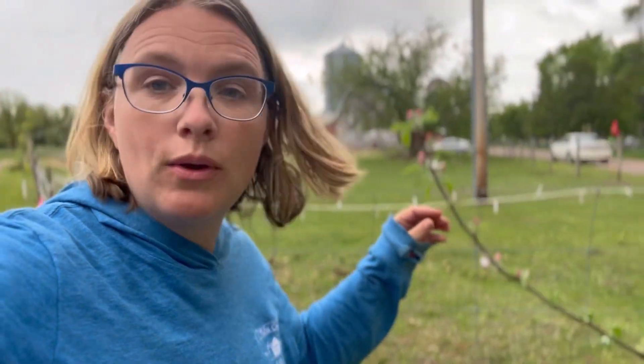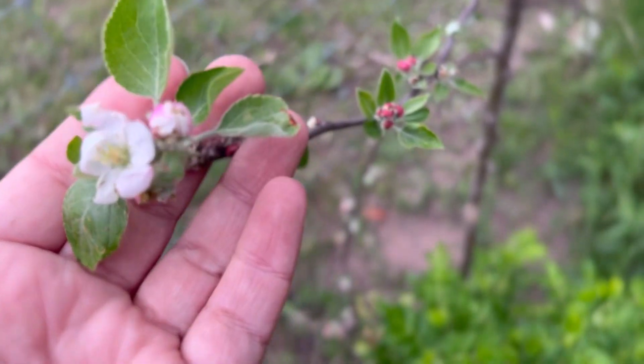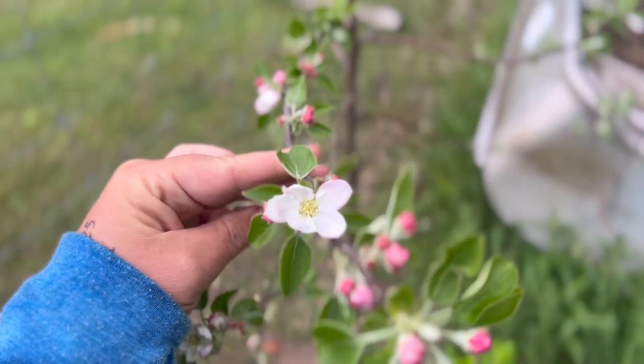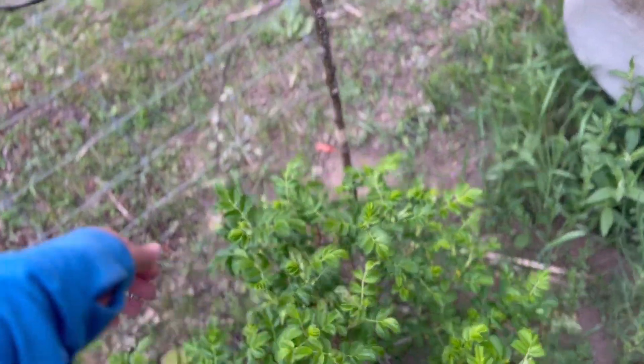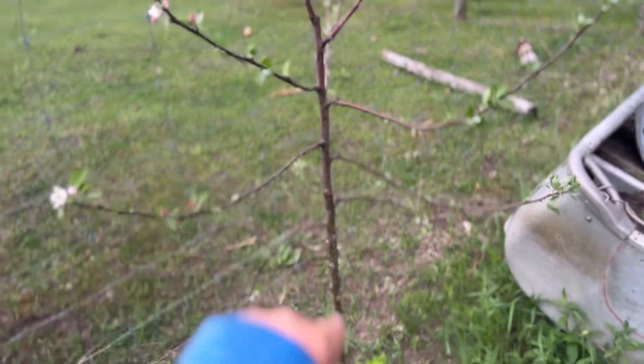A couple of weeks ago, we were planting some bare root apple trees and this one is starting to not only flower but leaf out — it's got the order a little wrong, but that's okay. You can see we have lots of blossoms on it. We probably won't get any apples off of this one this year so it can focus on root development, but this looks like it's going to be a really happy tree as long as the animals don't lean against the fence and start to eat it.